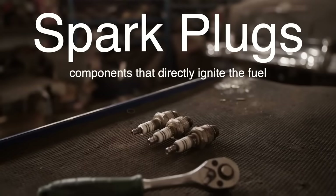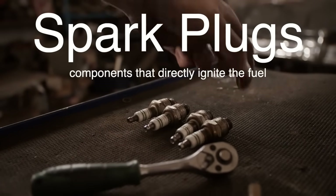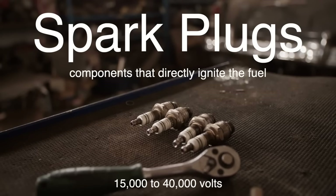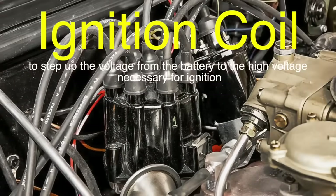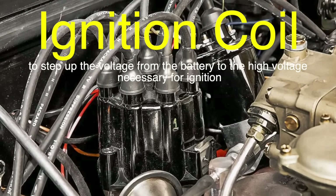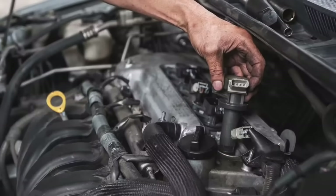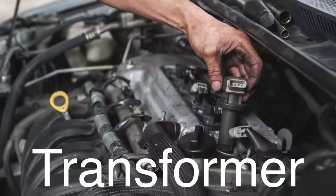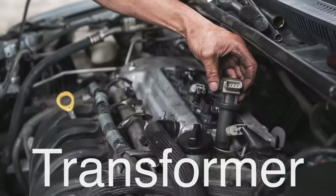The spark plugs, which are the components that directly ignite the fuel, require a much higher voltage, typically in the range of 15,000 to 40,000 volts. This is where the ignition coil comes into play. Its job is to step up the voltage from the battery to the high voltage necessary for ignition. In essence, the ignition coil acts as a transformer, converting low voltage into high voltage by using electromagnetic principles.